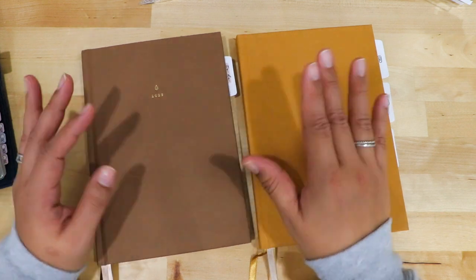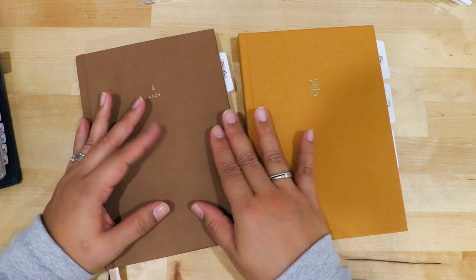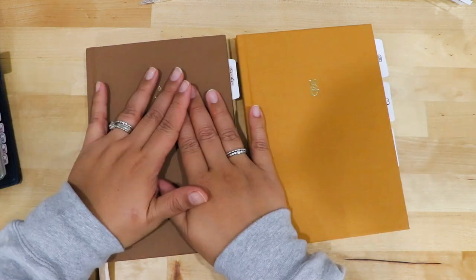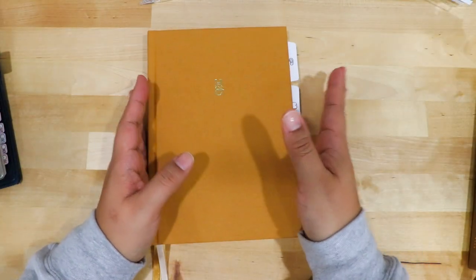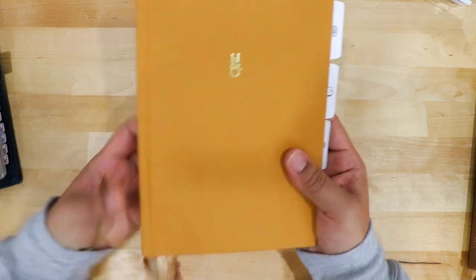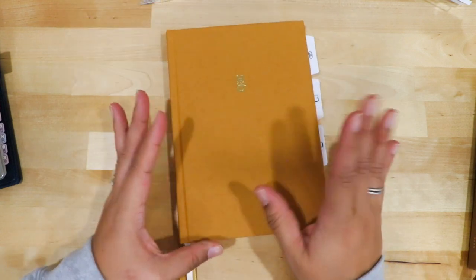My Hobonichi Cousin is going to be my memory planner — that's where all the good stuff and family-related things happen. I'll show you that. But I'm going to start with the bullet journal because I think it's just beautiful — this is the Hemlock and Oak graph bullet journal, and it has a linen cover.